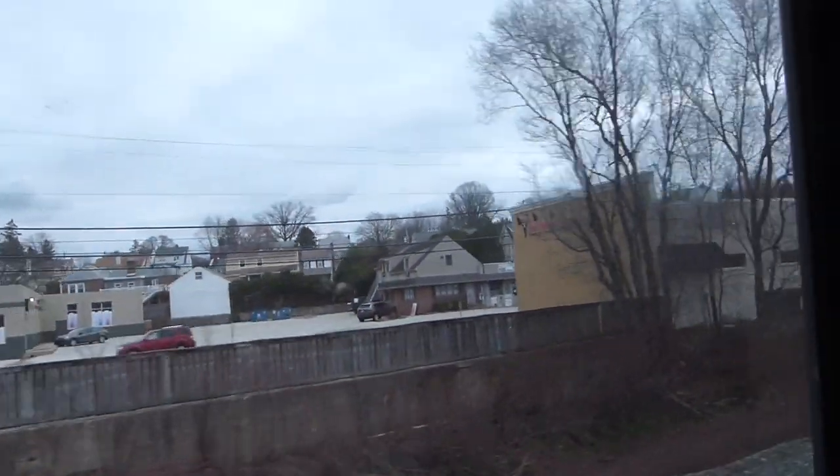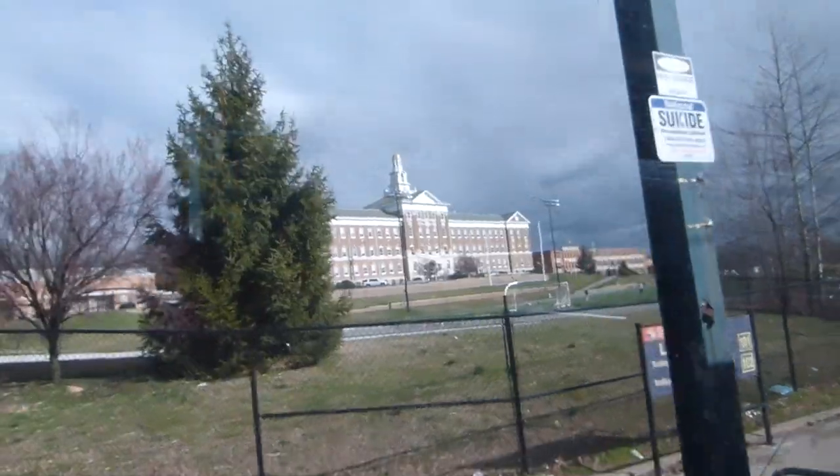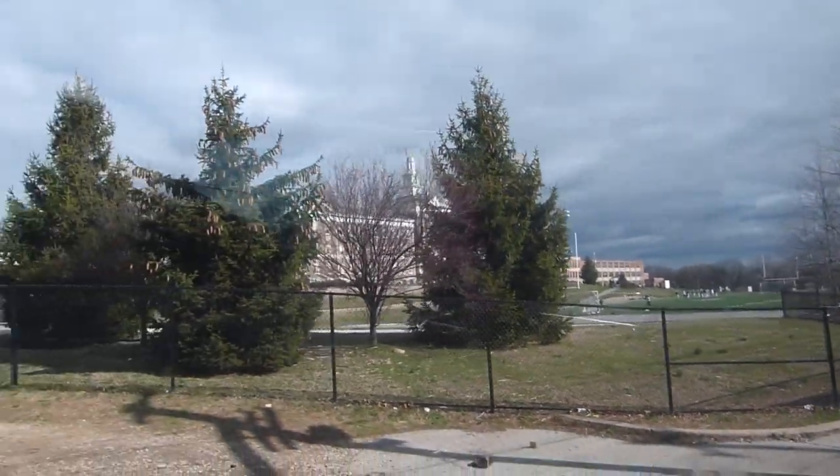We board the 101 trolley at the 69th Street Transportation Center. My Norristown line train is late, so we only have about 30 seconds to catch the trolley — or at least, that's how it would have been if the trolley was on time. As it is, we make it on board with plenty of time to spare.